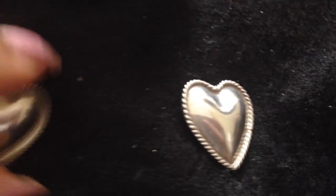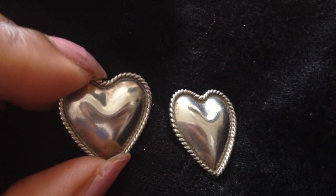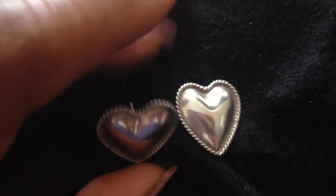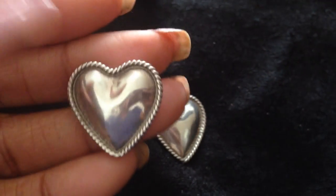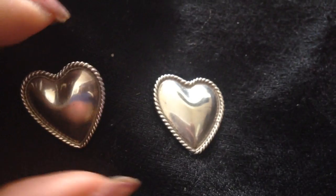For your sweetheart, I think these earrings are perfect — these are sterling silver button earrings that make a statement because they're pretty big. Just some puffy heart earrings; you can't go wrong with that.